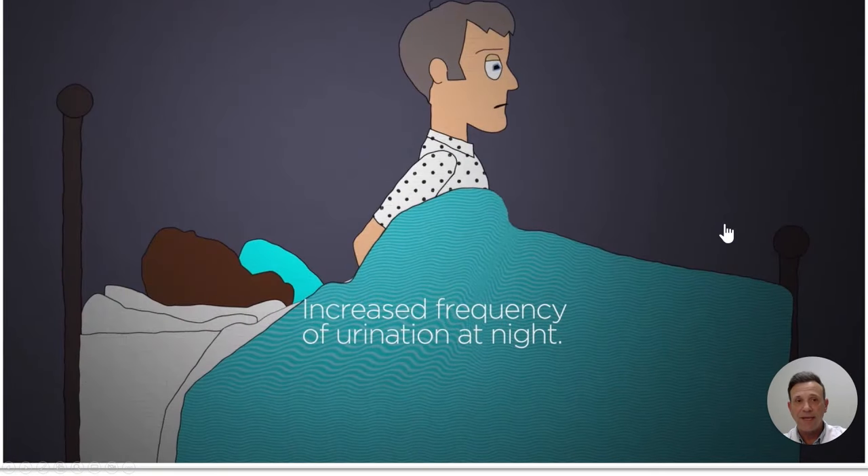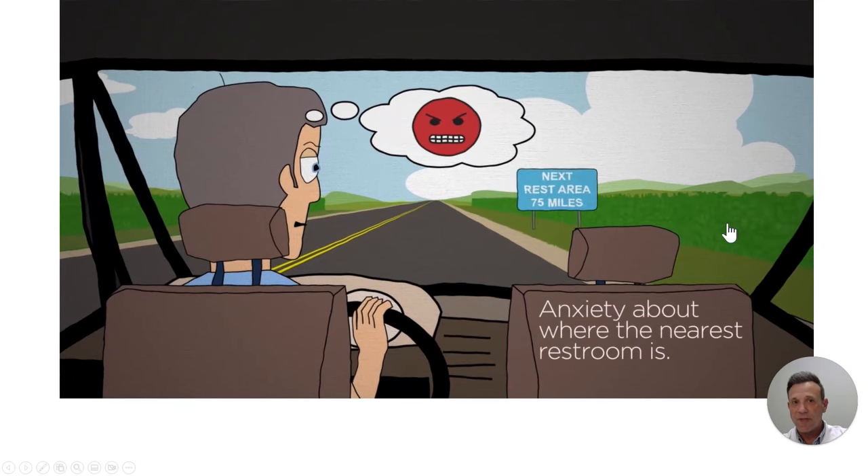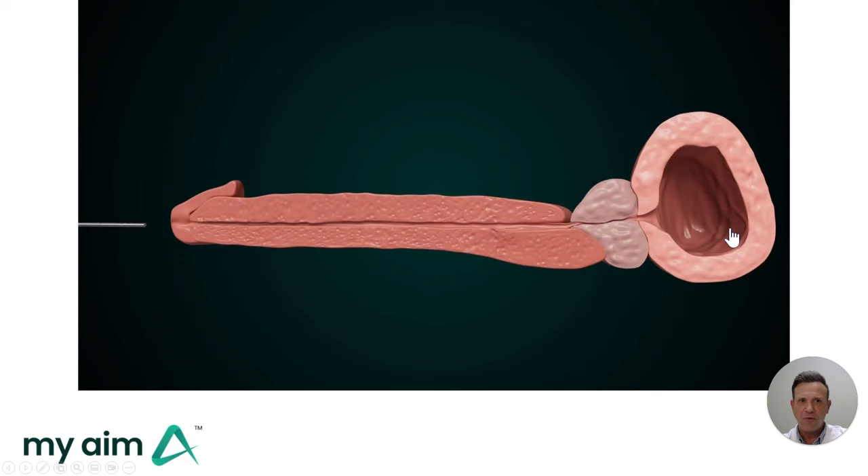Getting up at night to urinate is the most common symptom that I hear from my patients. These problems can also lead to anxiety about where the next bathroom is, especially anxiety about long drives — this is the second most common complaint I hear. These problems are very common, and they start to rule the life of the men that are so affected.